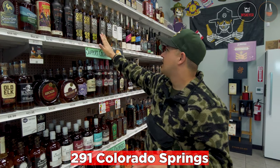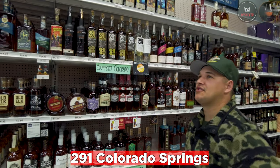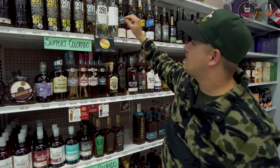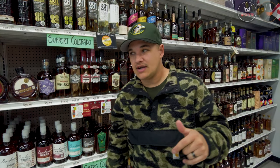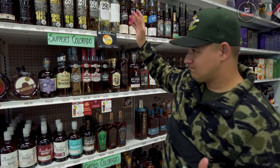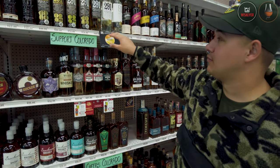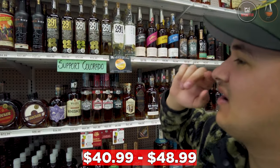Let's talk about 291 — a Colorado Springs local distillery. You can see their selection here. Their white dog is so good — 101 proof, proofed down just a little, but it's awesome. They use it at the distillery to make different cocktails, and they're phenomenal. Normally white dogs I've had are just grainy, but these are so sweet and make a great cocktail. These really need to be talked about more — $48.99 and $40.99 for the fresh version.